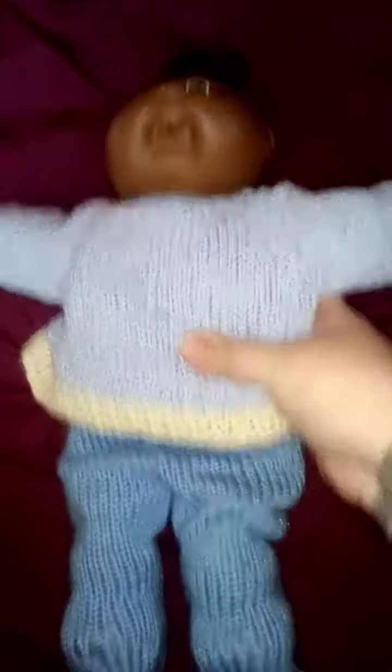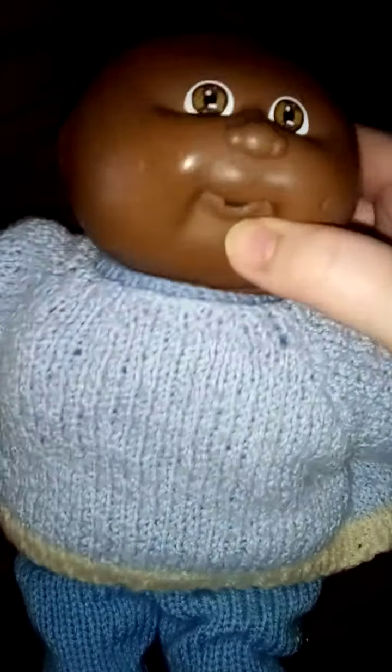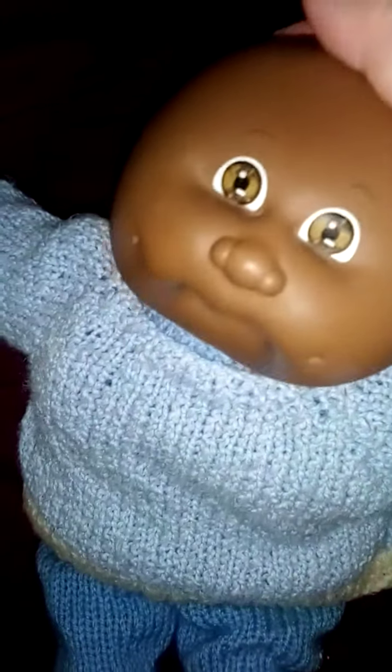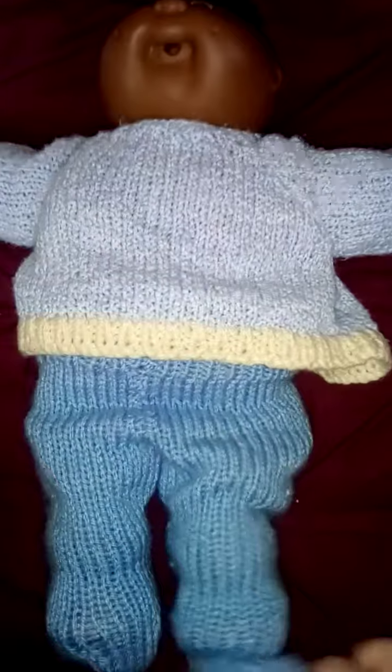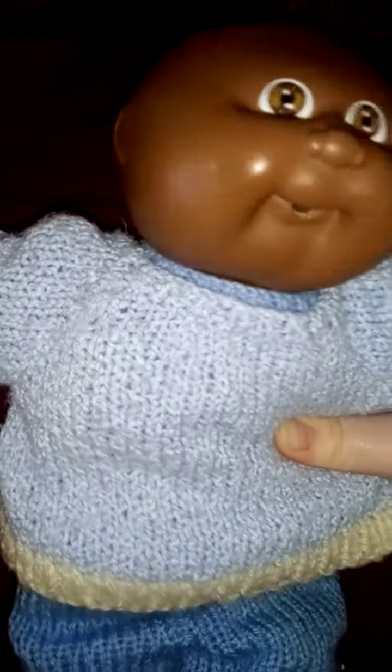Hi guys, I've got another new Cabbage Patch doll. This little one is from 1978 — well, between 1978 and 1982. He looks like he's taken a dummy previously, so I am going to see if I can buy him a new one. He's just come in this little handmade outfit, but I think I'm going to make him something else.